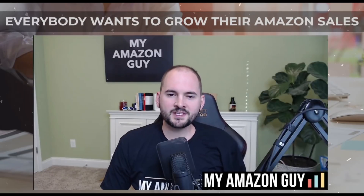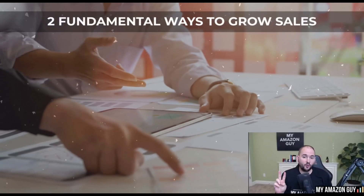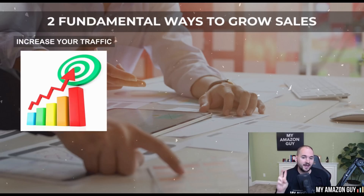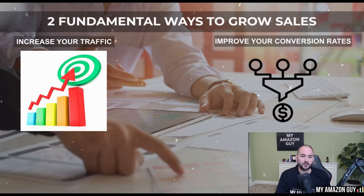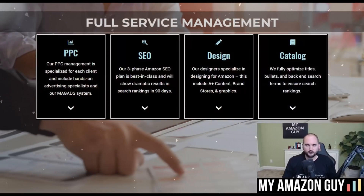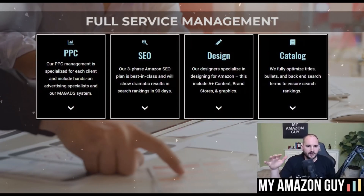Everybody wants to grow their Amazon sales. There are two fundamental ways to do it: the first is to increase your traffic, and the second is to improve your conversion rates. Everything in today's video will align with that so you can create your own strategies to grow your Amazon sales. We offer full service management and cover every one of these areas.